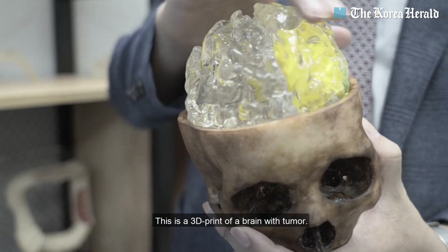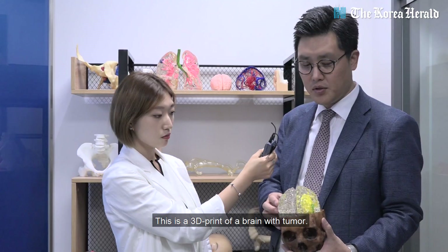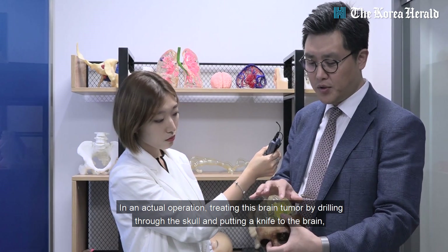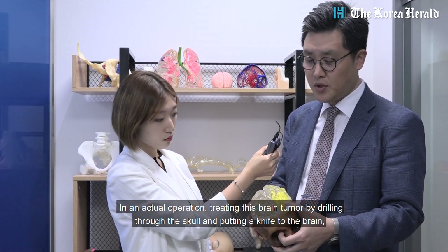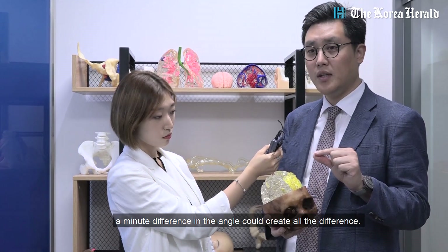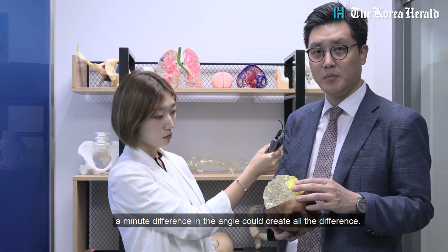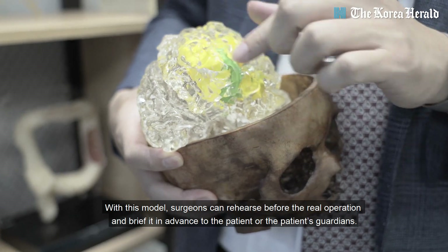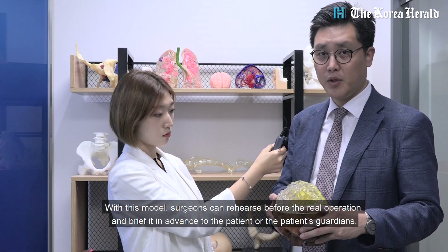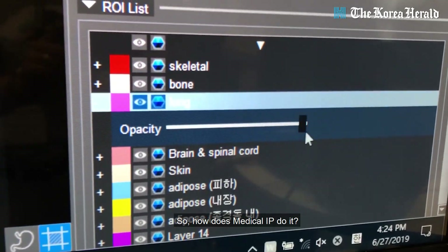This model is a 3D-printed brain of a patient with a brain tumor. In actual surgery, to treat or operate on such a brain tumor, various surgical instruments are used to incise and enter, and even an angle difference of about 1 degree can have a significant impact on the patient. Therefore, rehearsing by actually cutting or drilling before surgery, or explaining to the patient or guardian, is very important. So how does Medical IP do it?